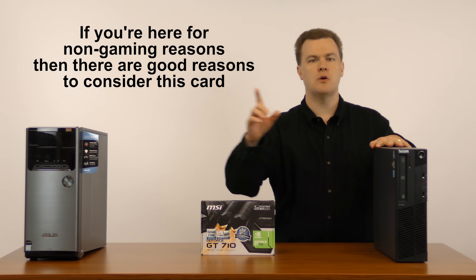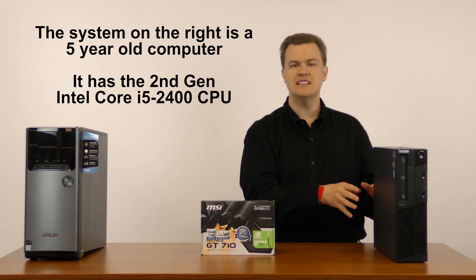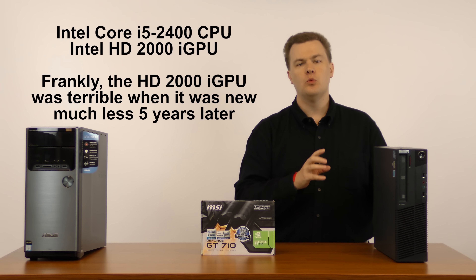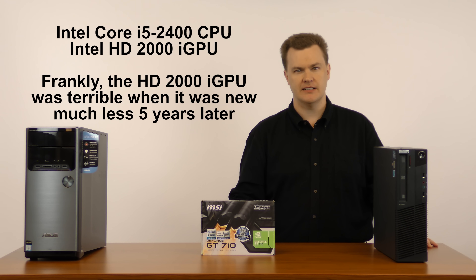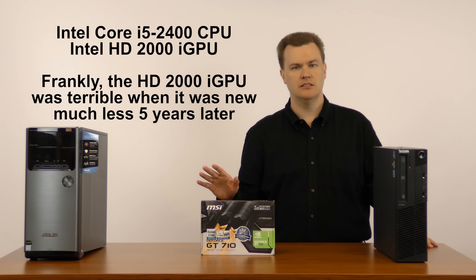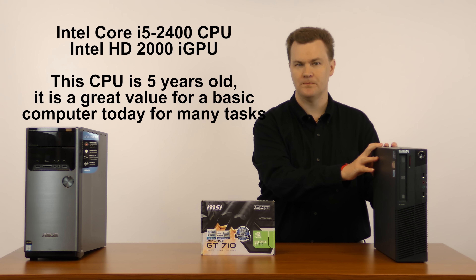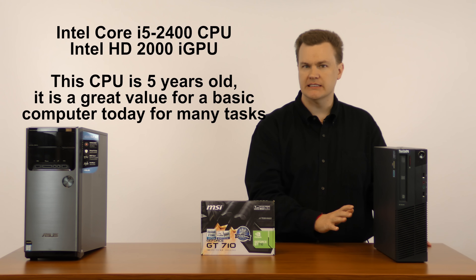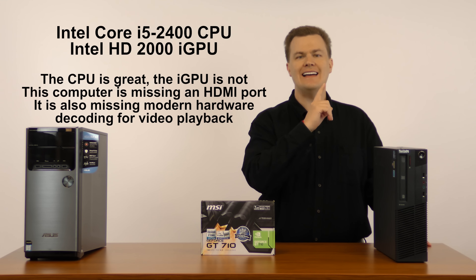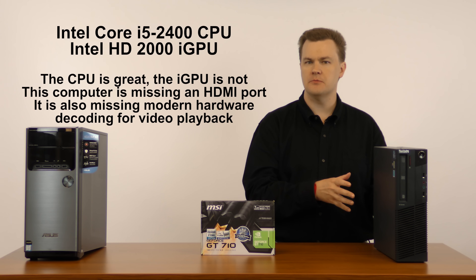If you are a non-gamer, the reason this older machine is sitting here is that while the ASUS M32CD is brand new, this is not — it's a five-year-old computer, an Intel second-generation i5-2400 with Intel HD 2000 graphics. It is from 2011, it does not have an HDMI port, and even playing back HD video on YouTube or Netflix can be imperfect on a machine like this.